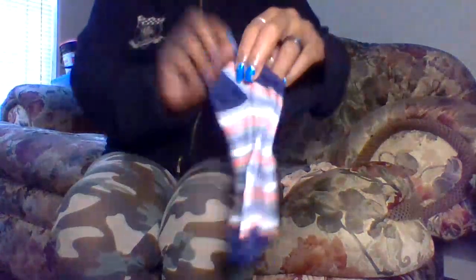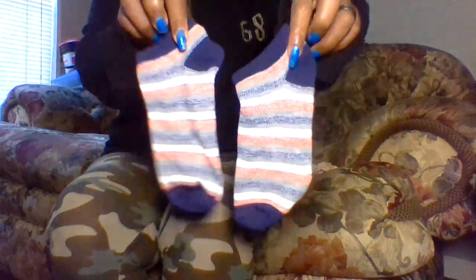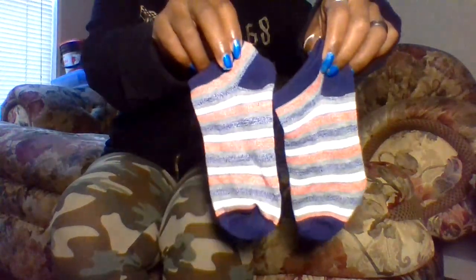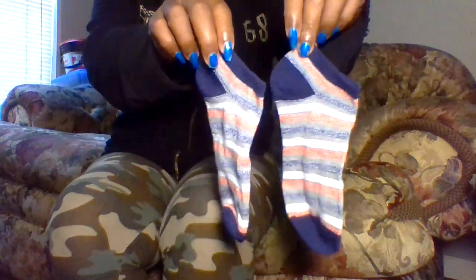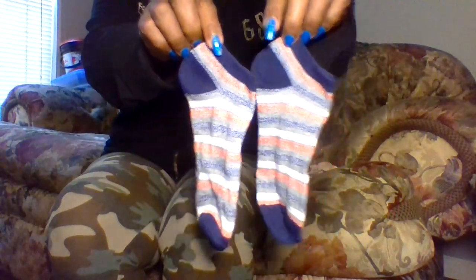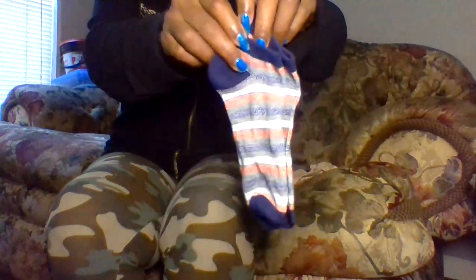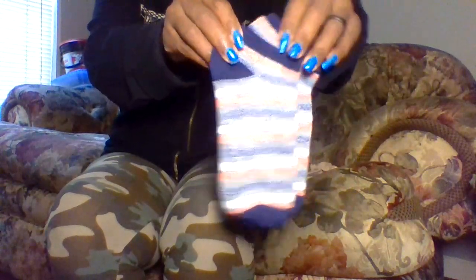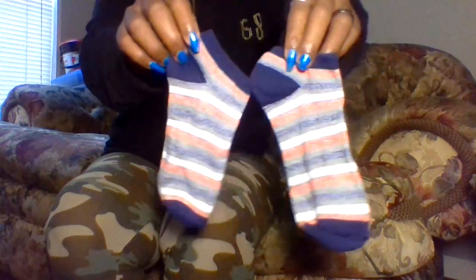These are these very cute socks. They feel really, really cozy and warm on my feet. I love the colors — the many colors of them. I like how the heel of them is blue, my favorite color, and the toe part is also blue. They are very cute.